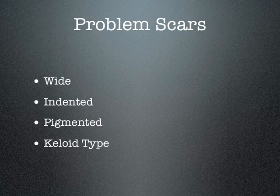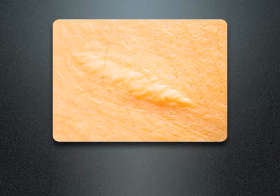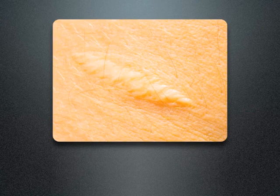There are mainly four types of problem scars: they can be wide, indented, pigmented, or what are called keloid scars. This shows a wide scar that has formed — not the thin line you'd like to see, but a widened scar.